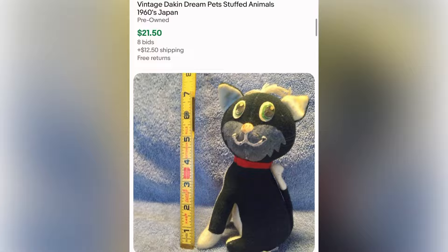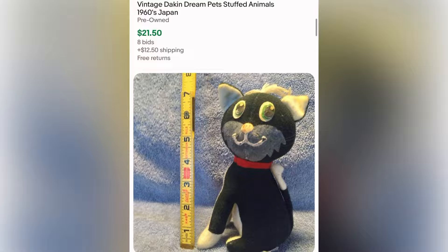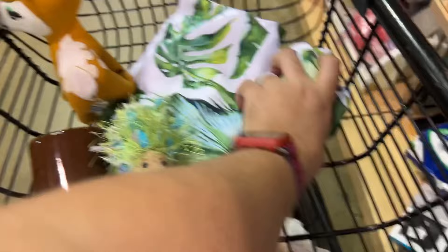And here are some solds from Dream Pets. Looks like they don't go for as much as I would like, but I think if this one is photographed right it might sell for what we want. Super cute though.